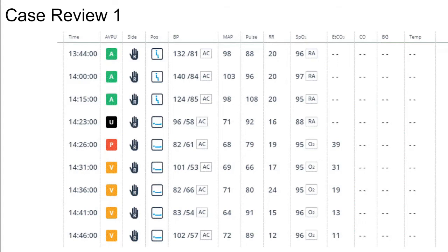Even unconscious, both of those MAP pressures are still perfusing MAP pressures. We do have one at 1441 hours with a MAP pressure of 64, but other than that, these are all perfusing MAP pressures.